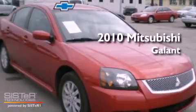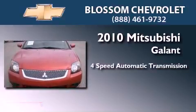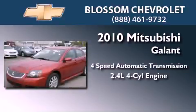This is a 2010 Mitsubishi Galant. This car has a four-speed automatic transmission and an inline four-cylinder engine.